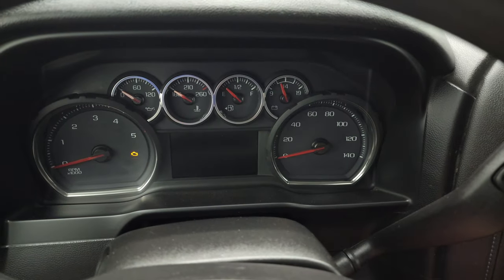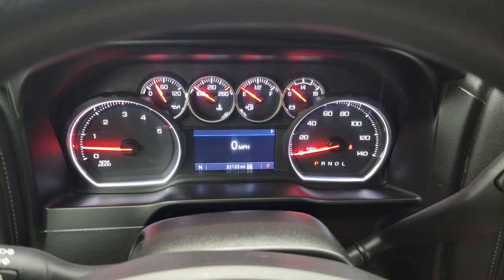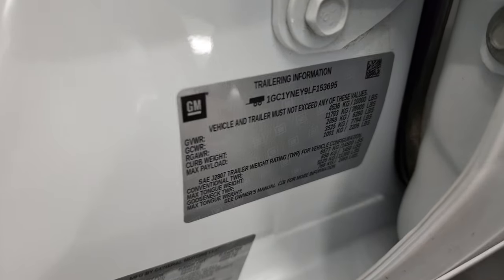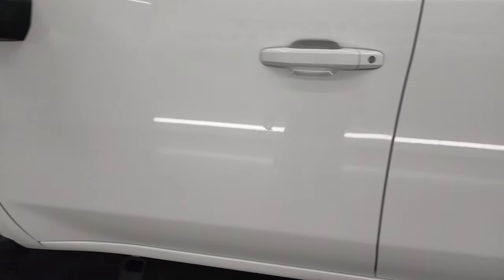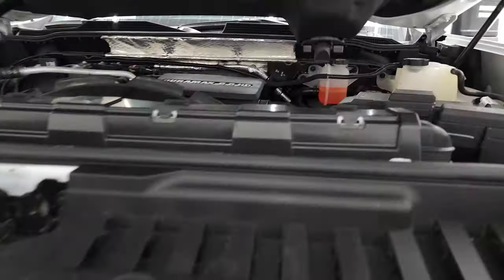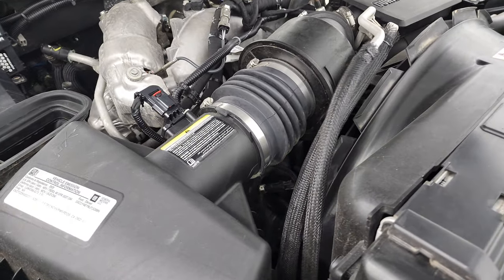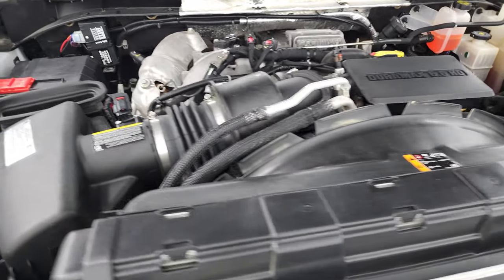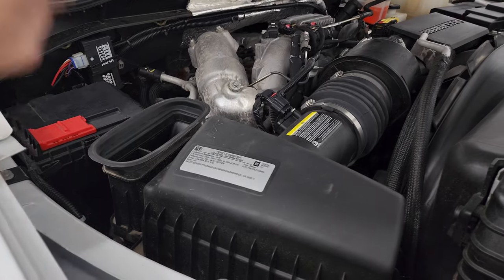We'll start it up and take a look under the hood. Starts right up — no check engine lights or anything like that. Under the hood we have the 6.6 liter Duramax diesel engine. The engine bay is very clean and runs very smooth. Once again, this truck has been fully safetied and inspected by our service shop, has a fresh oil and filter change, all the fluids have been checked and topped off, and this truck is 100% ready to go. There is your emissions sticker. That cowl induction hood comes up and goes right here into the air box — that's how that works.